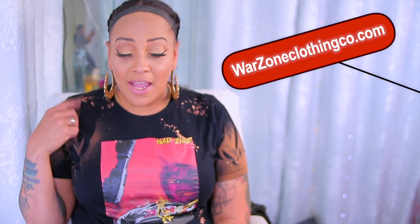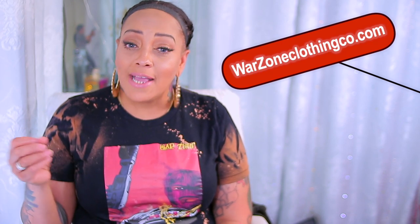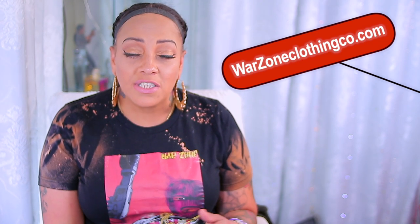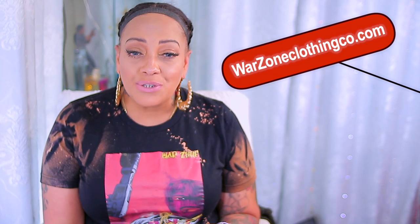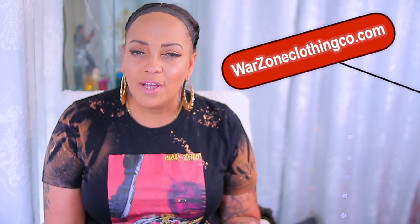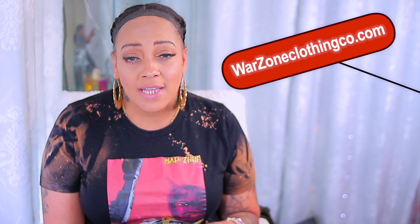I just wanted to shout someone out. There is a brand new company that will be popping off at the end of June — you can follow them on Instagram, it's called War Zone. I have on one of their shirts today. You guys know how I feel about graphic tees — give me some nice comfortable pants and a graphic tee. Make sure you visit their Instagram page and when the site opens at the end of this month, check them out and show them some love. It's always good to see young people doing big things, so shoutout to War Zone.